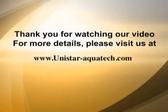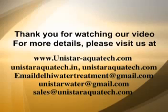Visit us at UnistarAquatech.com or UnistarAquatech.in